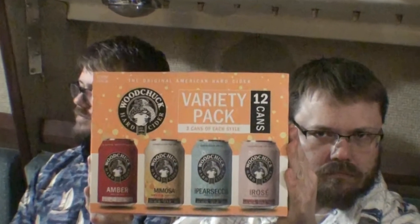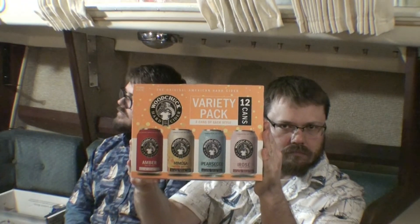For our fifth beverage, we have Wood Chuck's variety pack. This is made in Vermont, established in 1991. I find Wood Chuck's to be the best hard cider out there — it has a good balance of sweetness and tart apple flavor versus other brands. Our favorite is the Granny Smith; I like it because it's the most tart and sour, and I do like a sour apple.